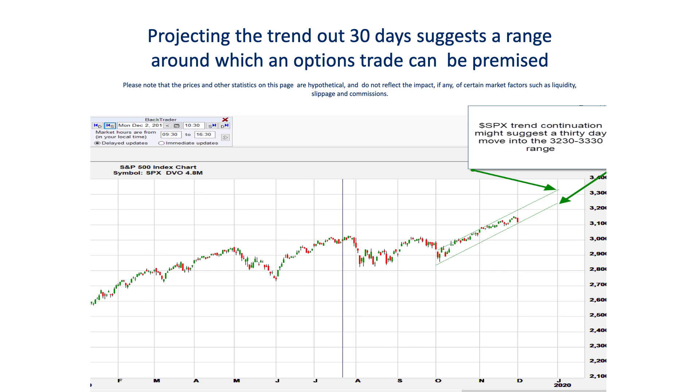Most of you are probably familiar with index options, which are the options we'll be using in this video to explain a trading strategy to take advantage of a probable range of prices in a trend. But there may be some of you who just have a passing knowledge of how they work, so I'm going to do a really quick review of the basics so that you'll be able to understand this strategy. For those experienced options guys out there, don't worry, this is going to be quick and we'll jump right back into the lesson.